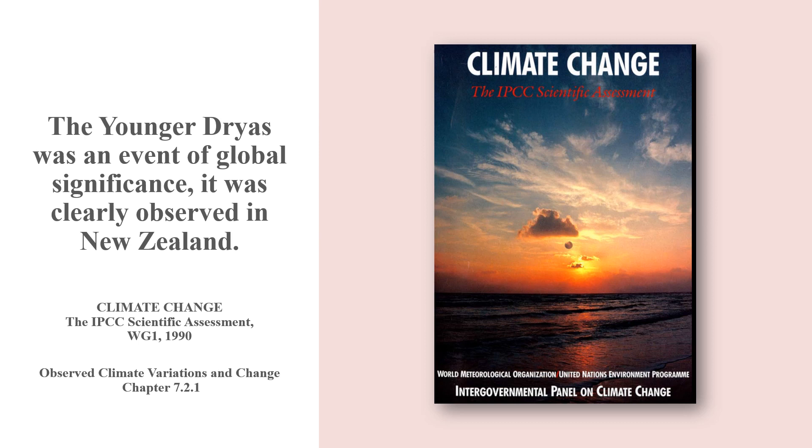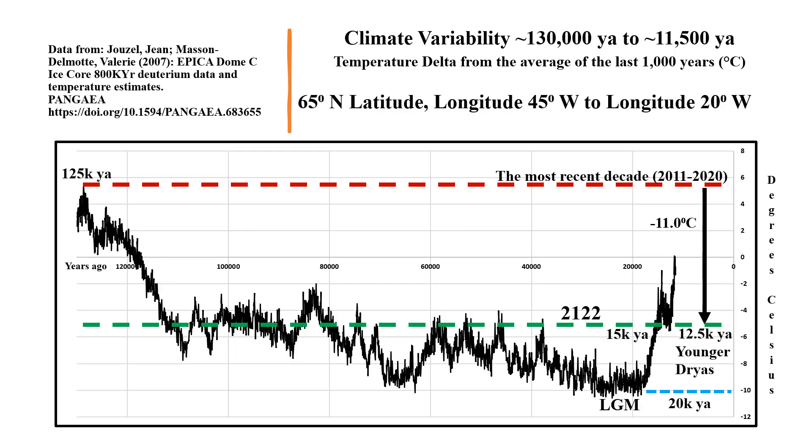This event was not some strange isolated incident that impacted only Greenland. The Younger Dryas was an event of global significance — it was clearly observed in New Zealand. To those that suggest that such a dramatic and abrupt drop in temperature is not possible, it has happened before in Greenland. It should also be noted that despite much research and numerous theories, the cause of the Younger Dryas event is still not known.